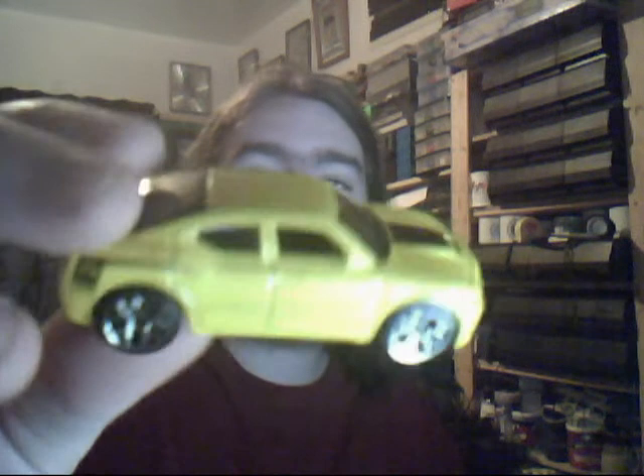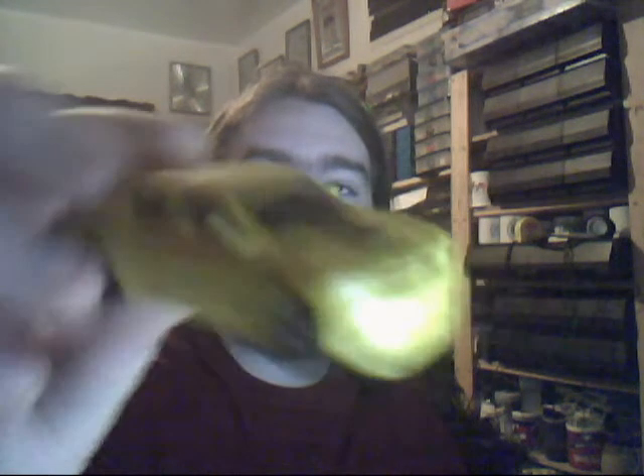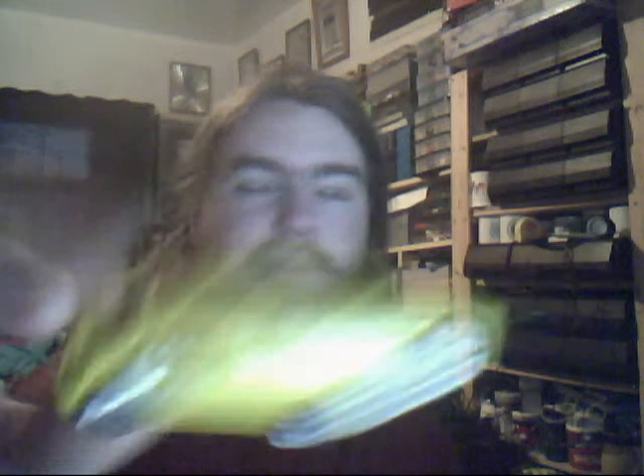A Dodge Charger SRT8. Very nice yellow. Very nice indeed. Just got the slight Dodge logo on the back end there. Very nice tyres as well.